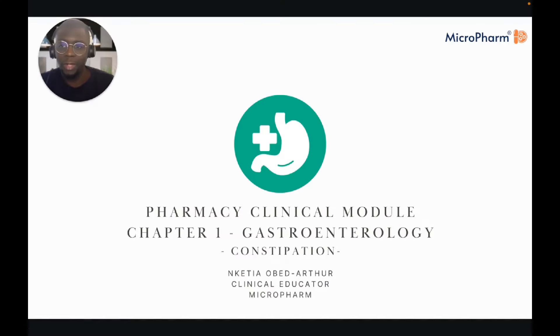Hello again, everyone. My name is Nketia and I am one of your clinical educators on the Microfarm platform. This module is going to be focusing on chapter one of the BNF, which is all about gastroenterology.